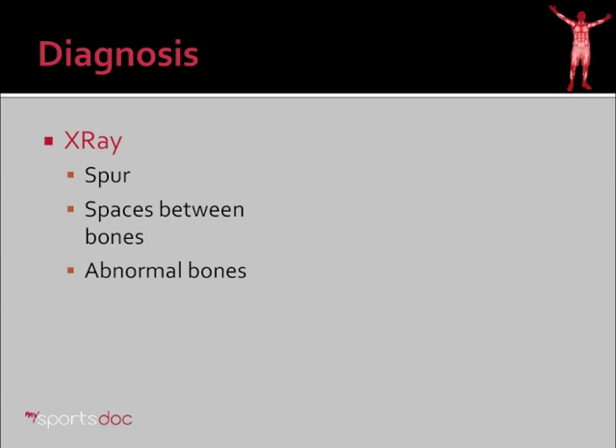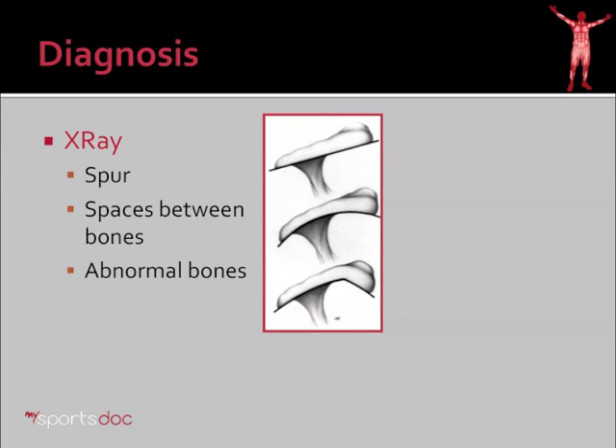An X-ray is helpful. Obviously I can't see the rotator cuff itself or the soft tissue such as cartilage or labrum. However, what I can see is bone spurs. Here you see examples of three different types of acromion that we can see in the shoulder from the side: a flat, hooked, and very hooked acromion. These are important in determining your risk of impingement.